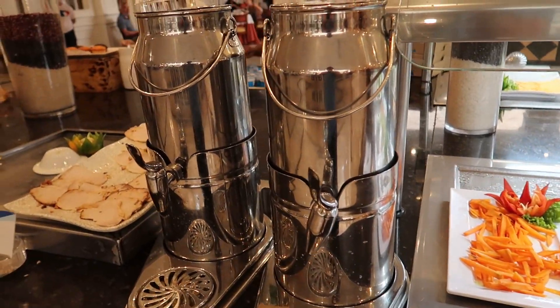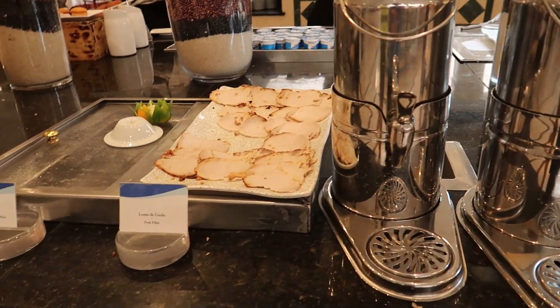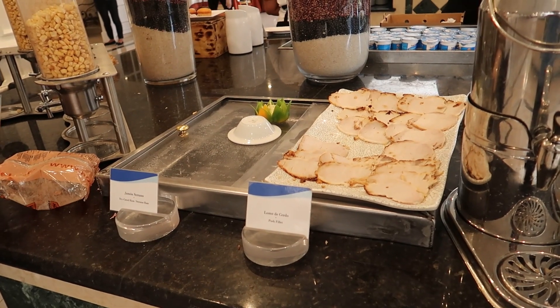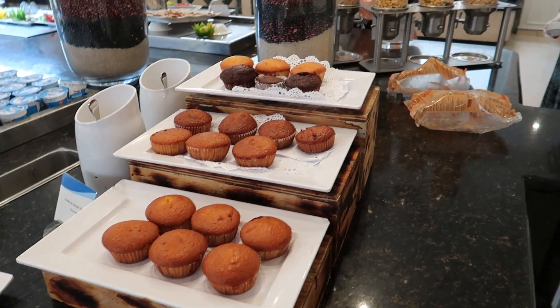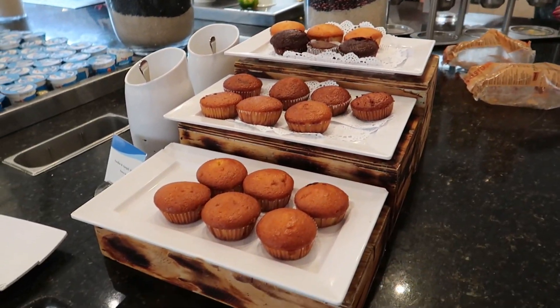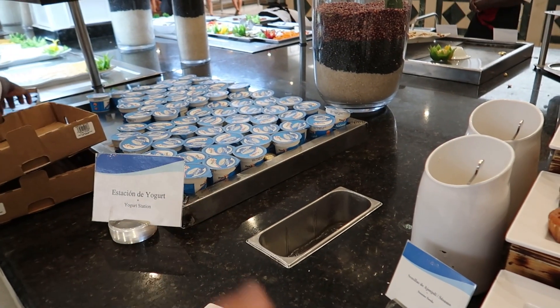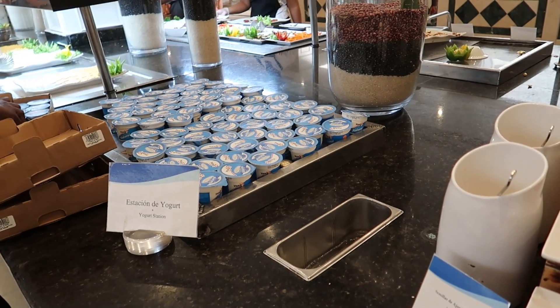Just beside that we have some chocolate milk and cold milk in these big containers. There's some pork, and usually there's some ham here but it's being replenished right now. Same with these cereals that they're replenishing. Just on the other side where the cereals are, there's a muffin station, and then just beside that there's some packaged vanilla yogurt.